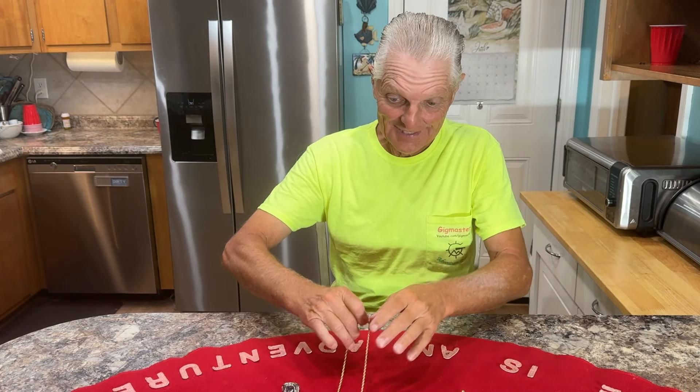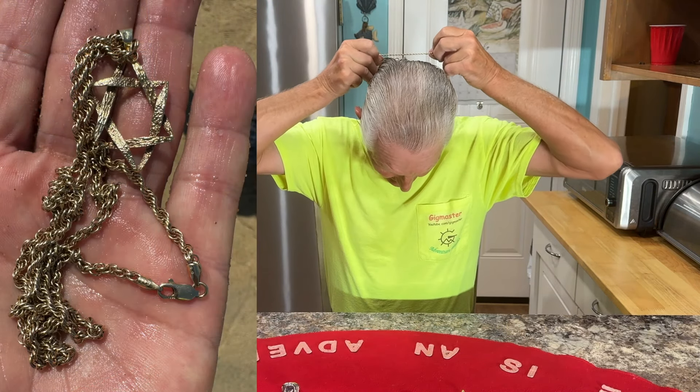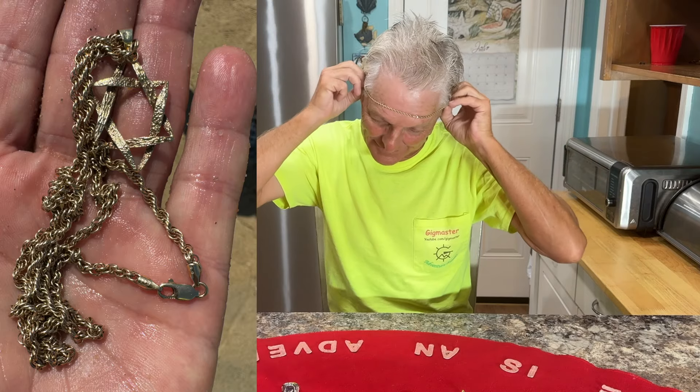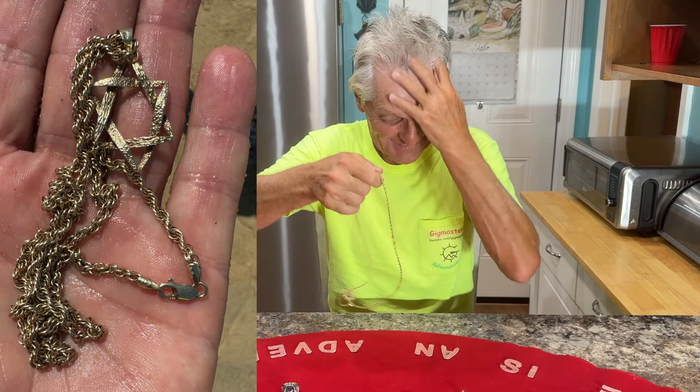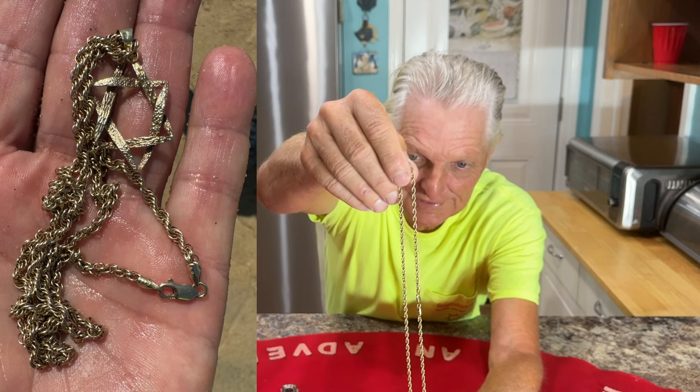Alright everybody, there has been some gold found this week, and this is one of them right here. The Gigmaster hit a nice gold chain with an emblem right there. Let me get it off here — a little tight on me, but anyway, it's a beautiful gold chain. Check it out. I'm loving that gold right there.